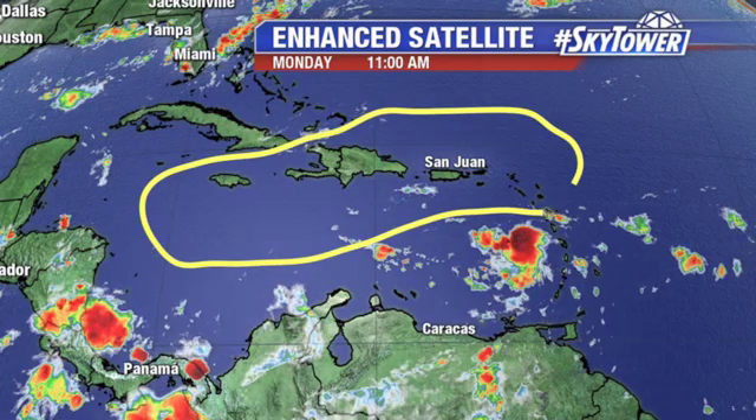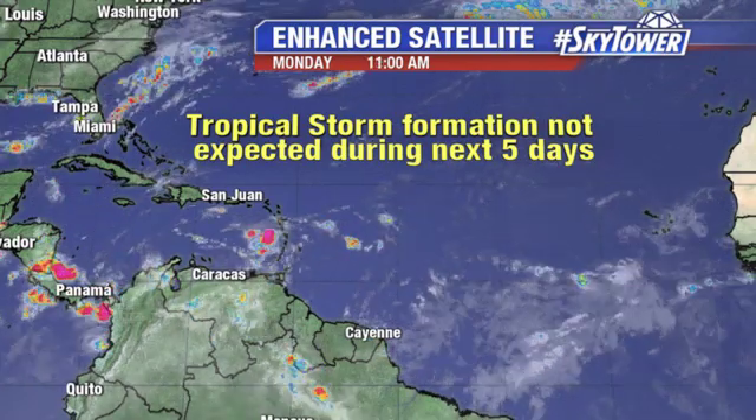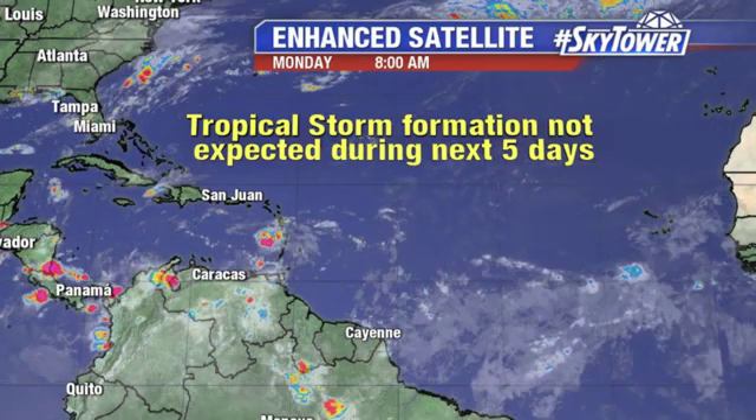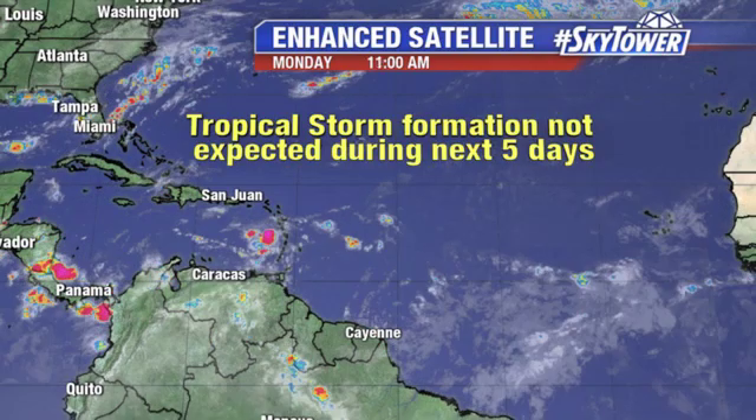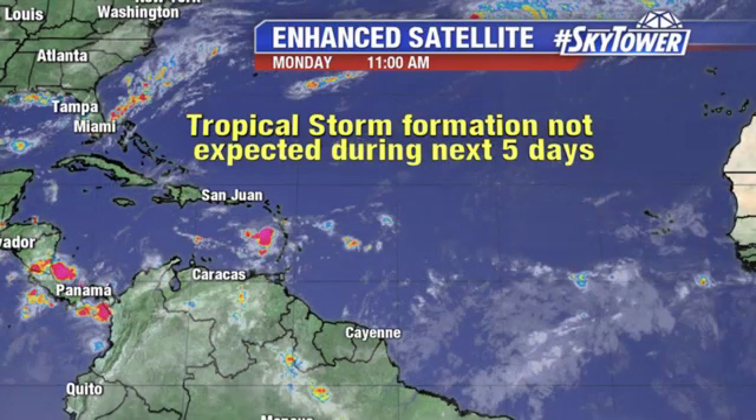So at this point, none of the computer models are really picking up on this system. We're going to watch it very closely over the next couple of days, but at least for now we're not seeing any signs of any formation over the next five days. Of course, we'll keep you updated right here on myfoxhurricane.com.